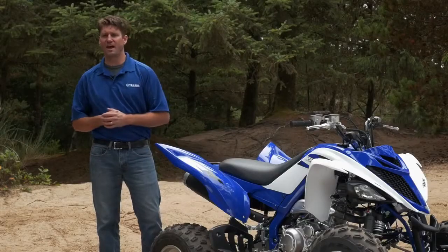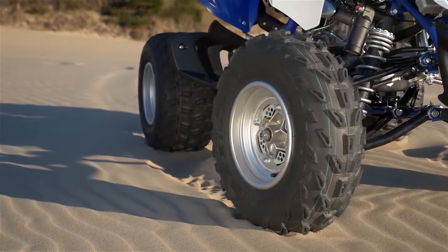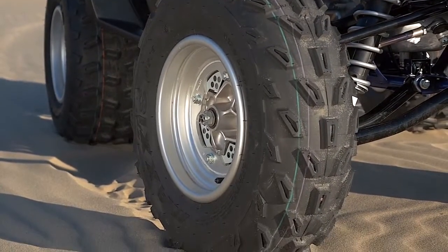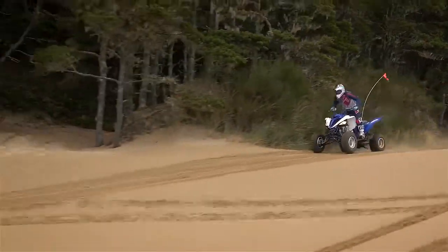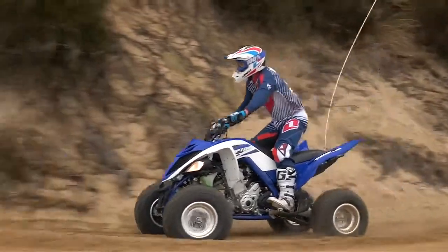Next, we focused on the handling. We actually went from a 21 to a 22-inch front tire. This all-new Maxxis tire has a new construction that allows for a much more comfortable ride while maintaining great handling and steering precision.